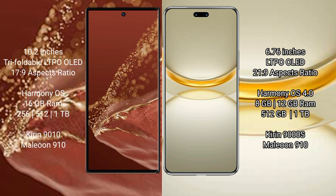The Huawei Mate XT Ultimate comes with 16GB RAM and 256GB, 512GB, or 1TB internal storage, powered by the Kirin 9008 processor with GPU 910. The Huawei Nova 12 Ultra comes with 8GB or 12GB RAM and 512GB or 1TB internal storage, also powered by the Kirin 9008 processor with GPU 910.